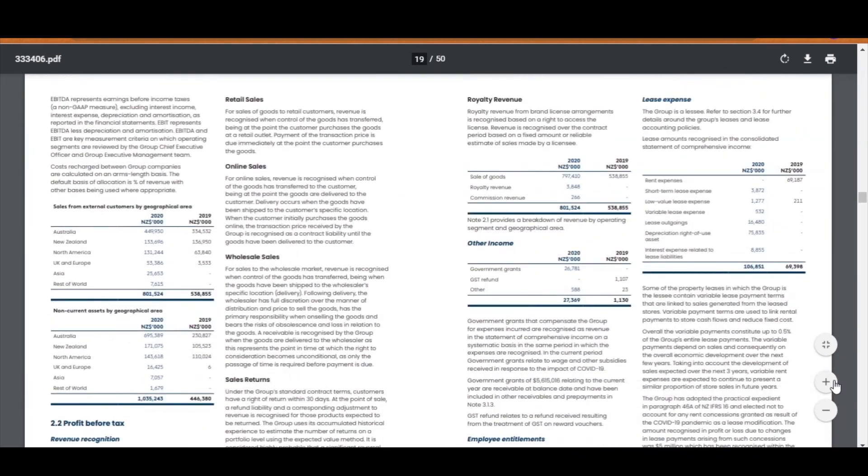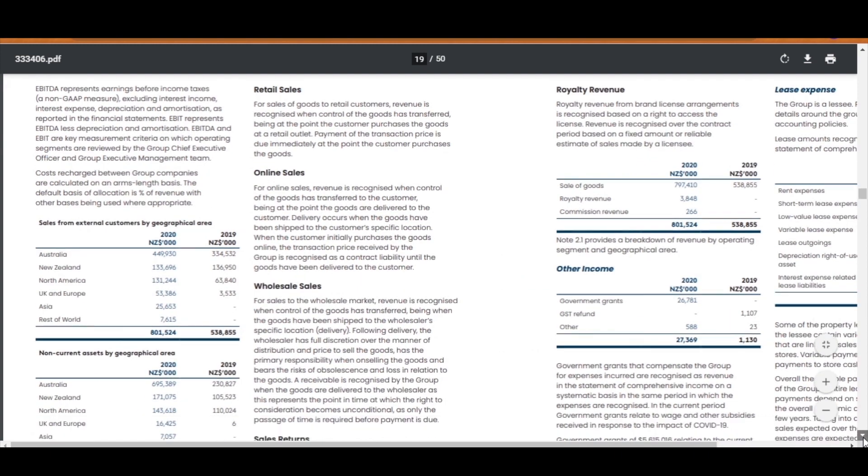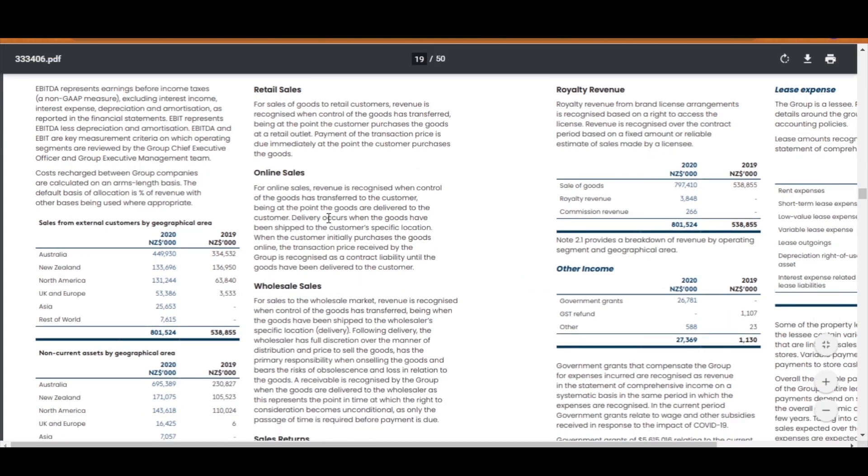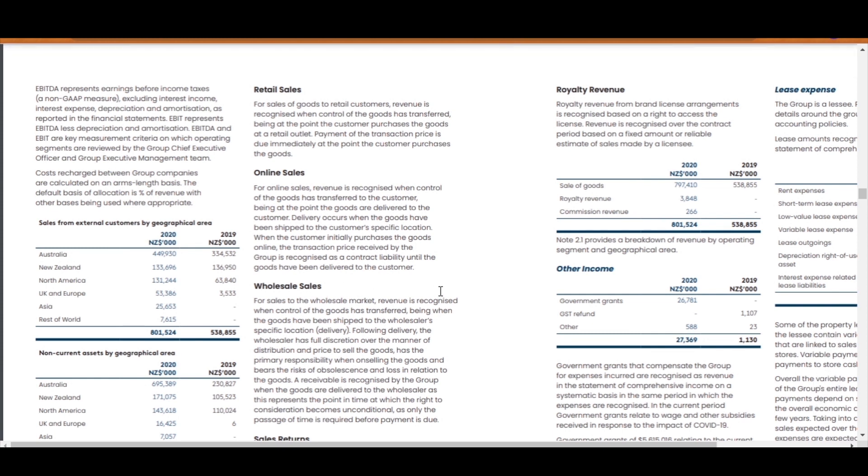Here we are. This section tells you how Katmandu has recognized their revenues. They made income from retail sales, online sales, wholesale sales, and so on. Here you can see that they have split the $801 million by type of revenue and also by location and geographical area. Let's come back up to the top.